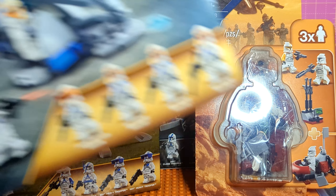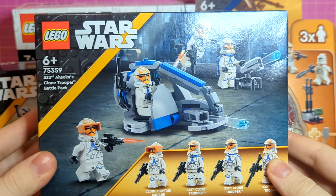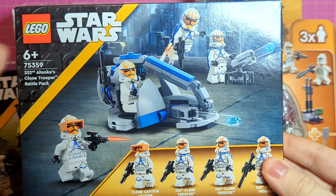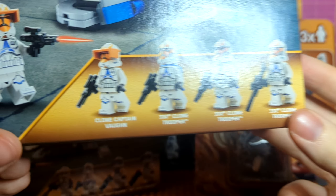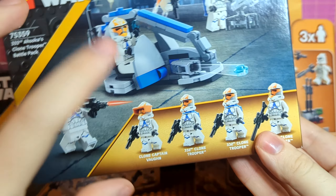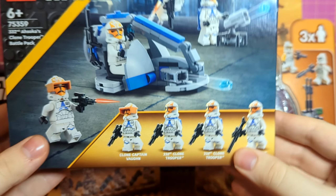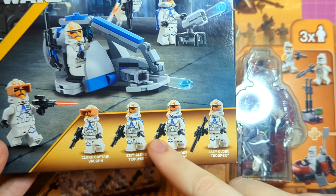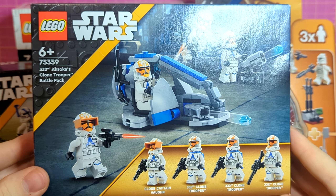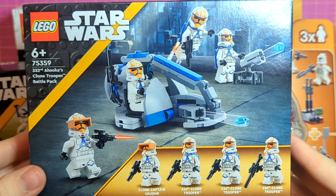Also in 2023 we got 75359, the 332nd Ahsoka's Clone Trooper Battle Pack. This was a really big release for people who wanted more of the 332nd. It included Vaughn, which is not the best version we could have gotten — it's a very generic figure that just happens to have the visor and the rank insignia. Still, you do get jetpack troopers which is very neat, and I think this has one of the strongest builds for the clone side, with this amazing-looking swamp speeder.